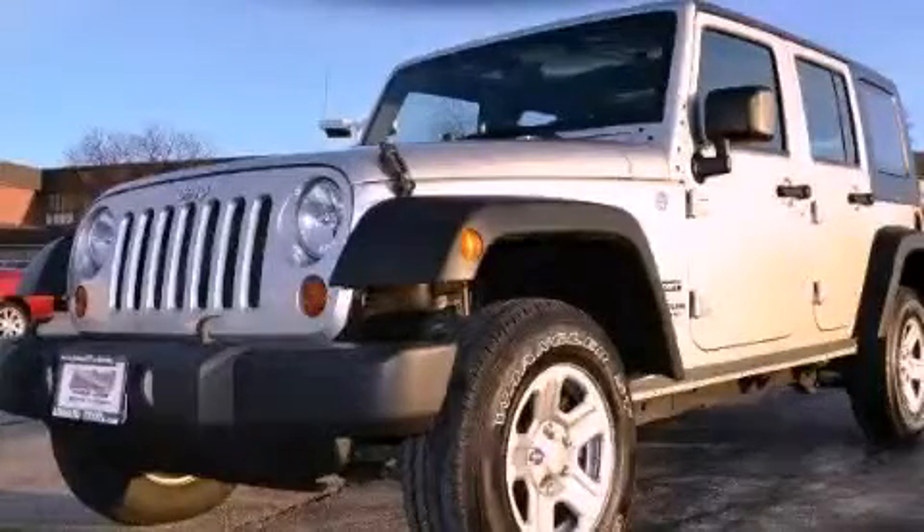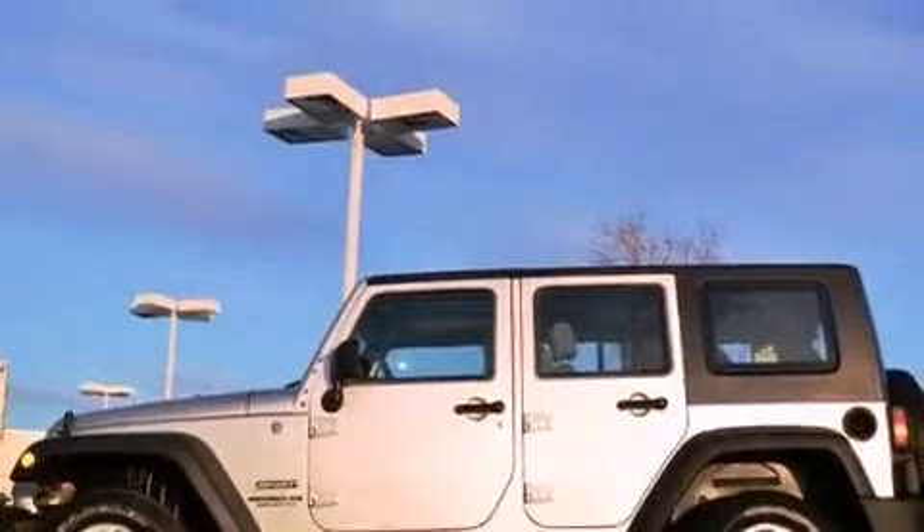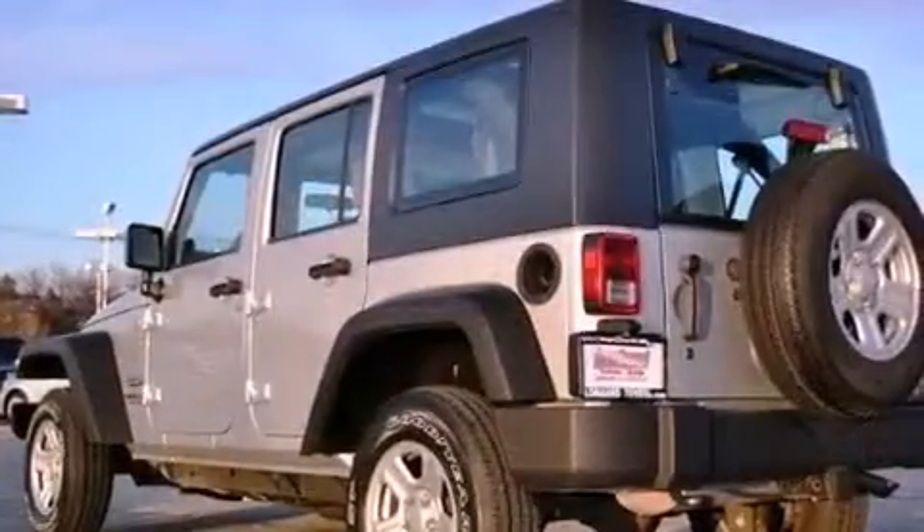This is a 2010 Jeep Wrangler, a vehicle ready to take you anywhere. It features a 3.8-liter six-cylinder engine and a four-speed automatic transmission.